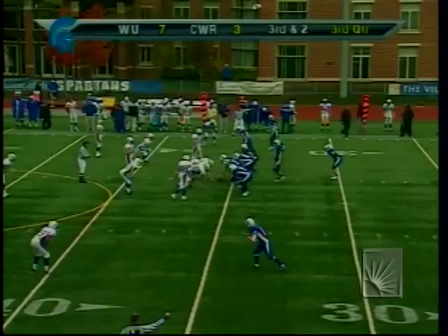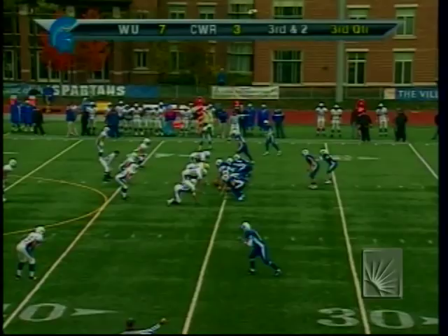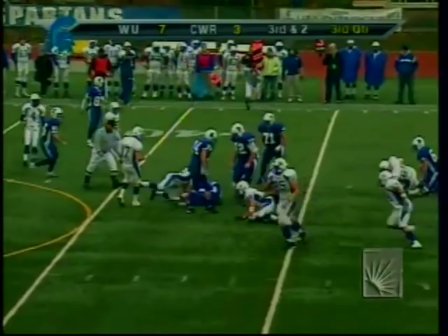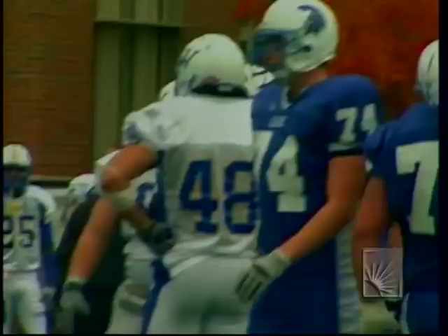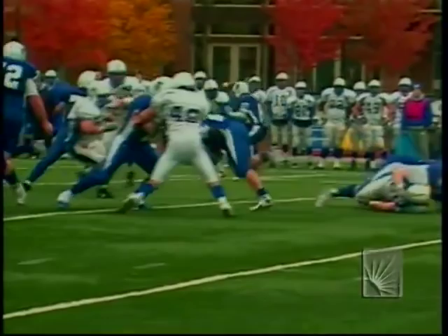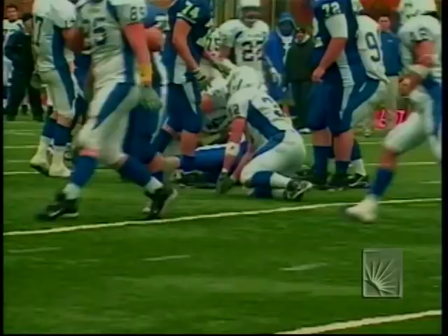Sutka is in the game on the left side. Whalen hands it on a draw play to Dighton, who gets close to first down yardage on third and two. The side judge marked him up near the first down marker, but they'll set him about a football and a half behind — they will not even measure.